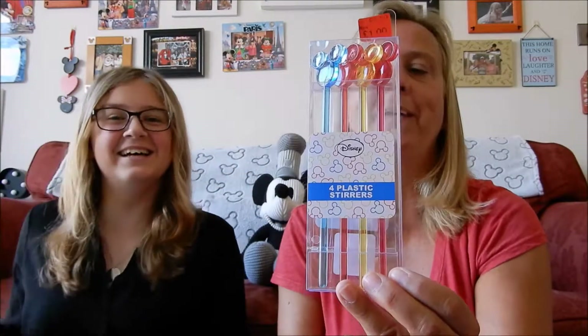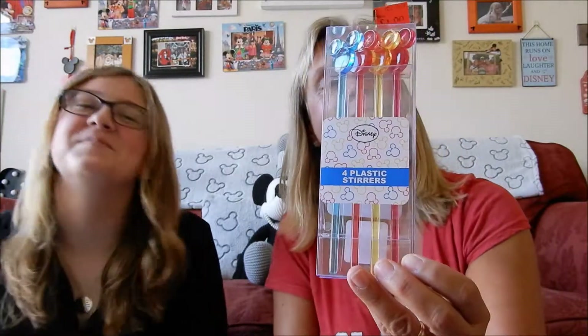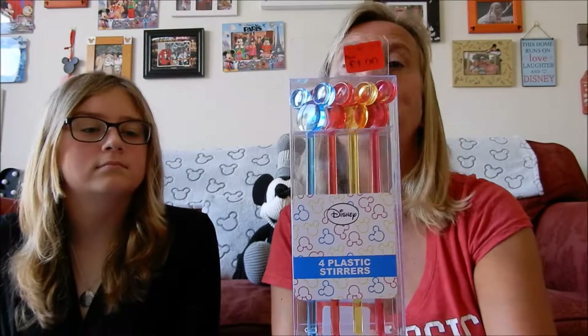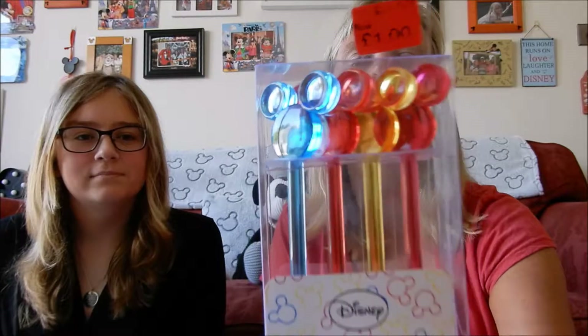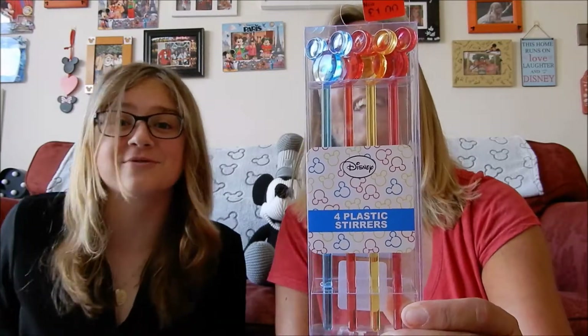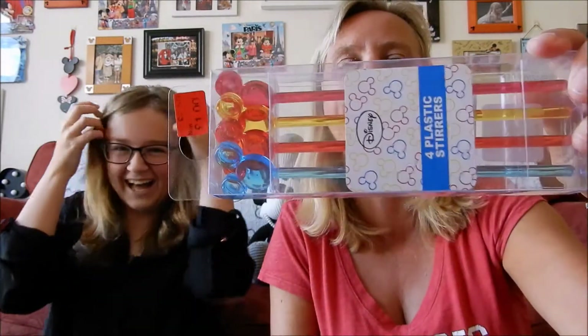These are from the picnic selection - they're called plastic stirrers and I think they're for cocktails and things. They were a pound and they matched my bowls and cups and they've got Mickey heads on them, so I'm sure I'll find some use for them. If not, you could drill a hole through them and make them into straws!